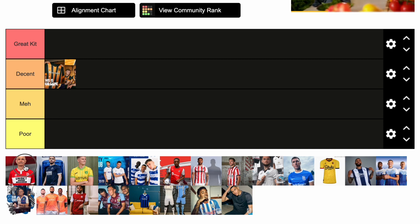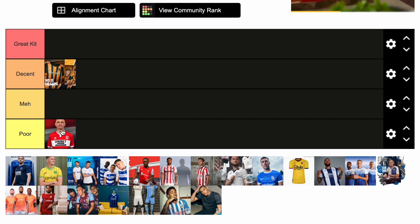Middlesbrough next, and I'm not a fan of this — putting this straight in the poor category. It's very, very simplistic. I think they've moved to Errea now, from Hummel it was the last couple of seasons, but I'm not a fan of this kit at all. I think it's very plain, very basic, could have made it with your eyes closed. There's a few others like that this year, but yeah, straight in the poor category for me from Borough this year.